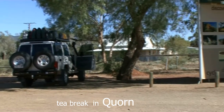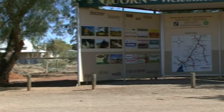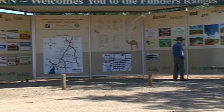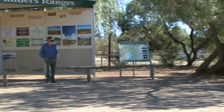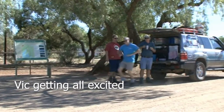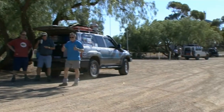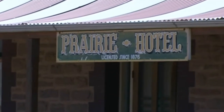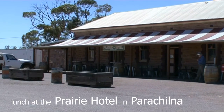Our mid-morning stop was at Quorn, which has a magnificent heritage and is home to the much-loved Pichi Richi Railway — an authentic outback steam track. The Prairie Hotel, with its unique atmosphere and collection of stockman's hats, is a must-see.